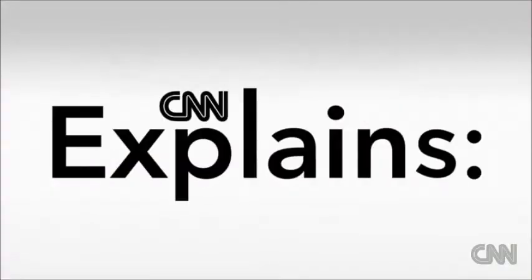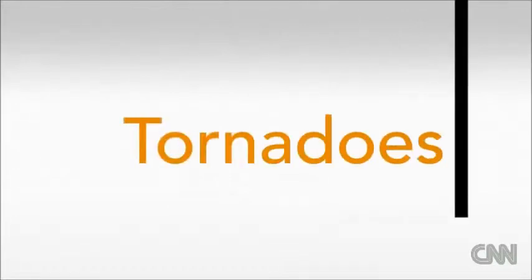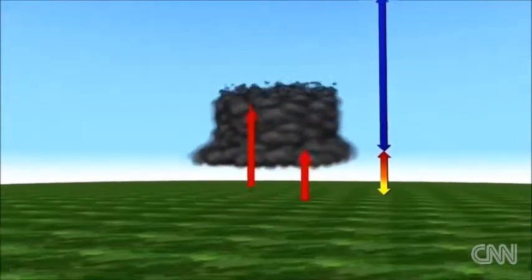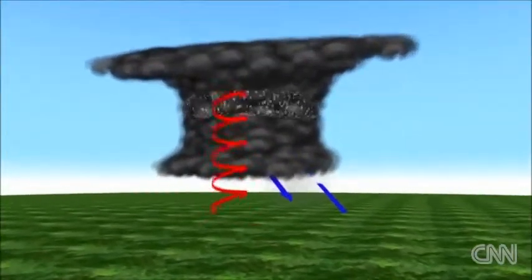Technically, a tornado is just a violent rotating column of air coming out of the bottom of a thunderstorm, but it takes a lot to get that violently rotating column to come out. All you need for a tornado to form are thunderstorms and a jet stream aloft. If you have moisture at the surface, dry air, and cold air pushing that moisture up, you can get a tornado to form in any state.